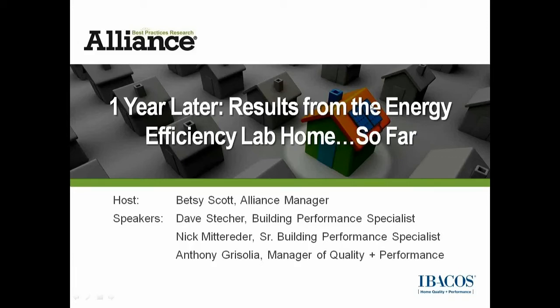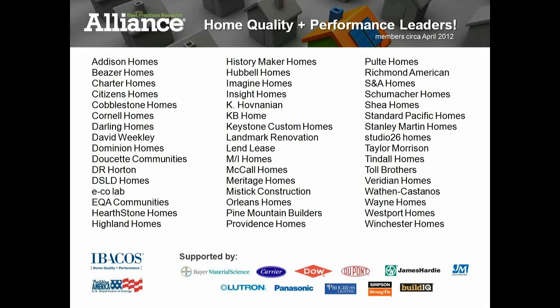Hi, this is Betsy Scott, Manager of the Best Practices Research Alliance. Thank you for your interest in our webinar, 'One Year Later: Results from the Energy Efficiency Lab Home So Far.' This webinar is brought to you with the support of the Alliance sponsors at the bottom right-hand part of your screen. The Alliance is Ibicus's innovation network of leading builders and manufacturers throughout the country interested in improving quality and performance in homes, and this project is supported in large part by the U.S. Department of Energy's Building America program.